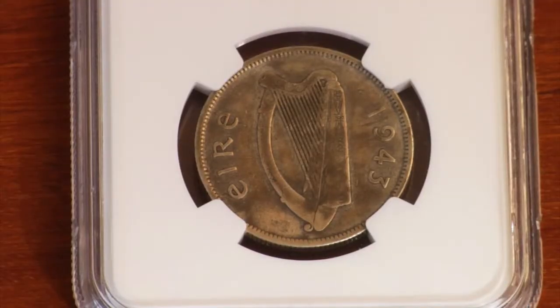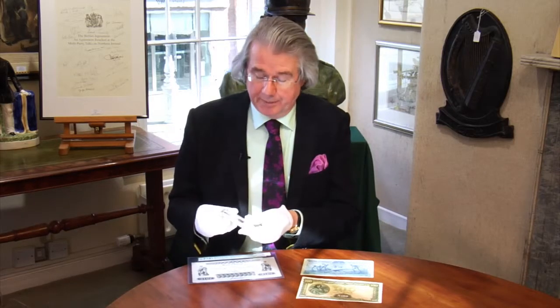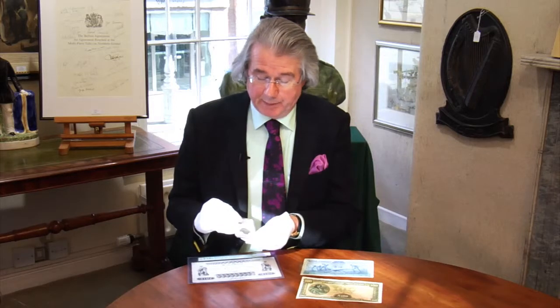This particular coin was issued but was withdrawn and melted down. One or two bags apparently escaped, so they are quite rare — there are only a few hundred in existence. This specimen we expect to fetch in the region of 8,000 to 10,000 euro, making it one of the most expensive Irish coins of the 20th century. That's lot 570.